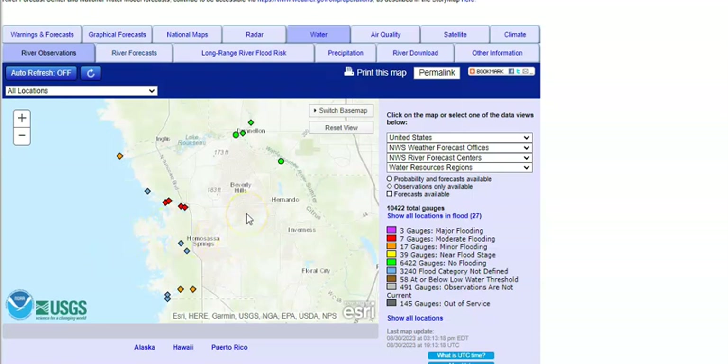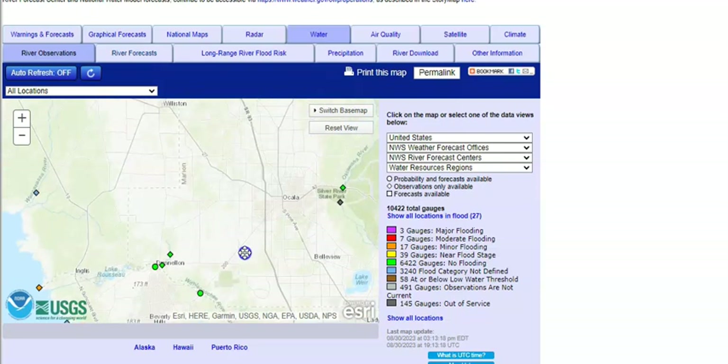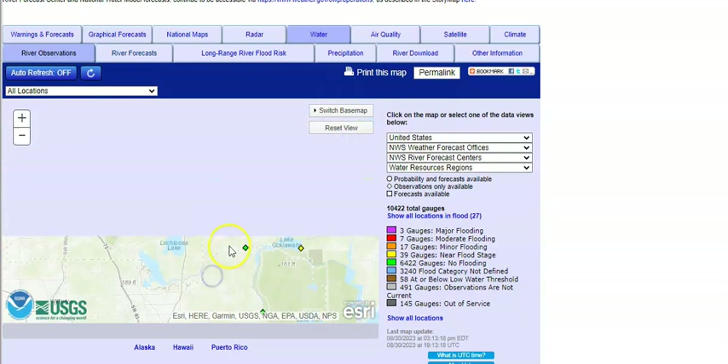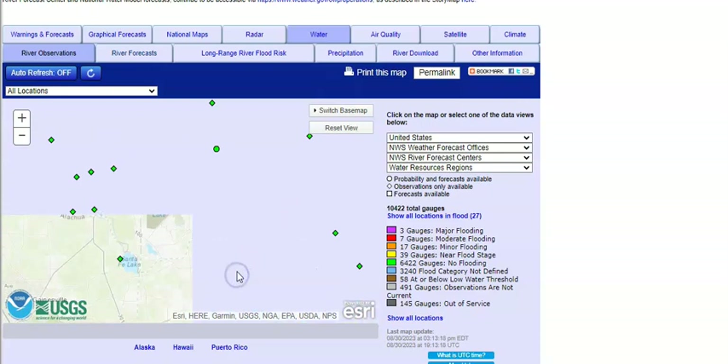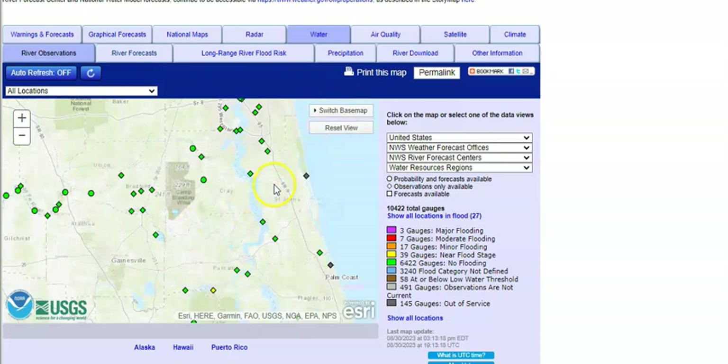I want to thank Zen, one of our subscribers down in Florida around the Tampa area, for telling me how badly places had flooded there around her area — thank you very much. The storm is moving, so we're going to move up now into Georgia. Let me make this a little bit smaller so you can see all the places in Florida — everybody in the green is looking okay for the most part.